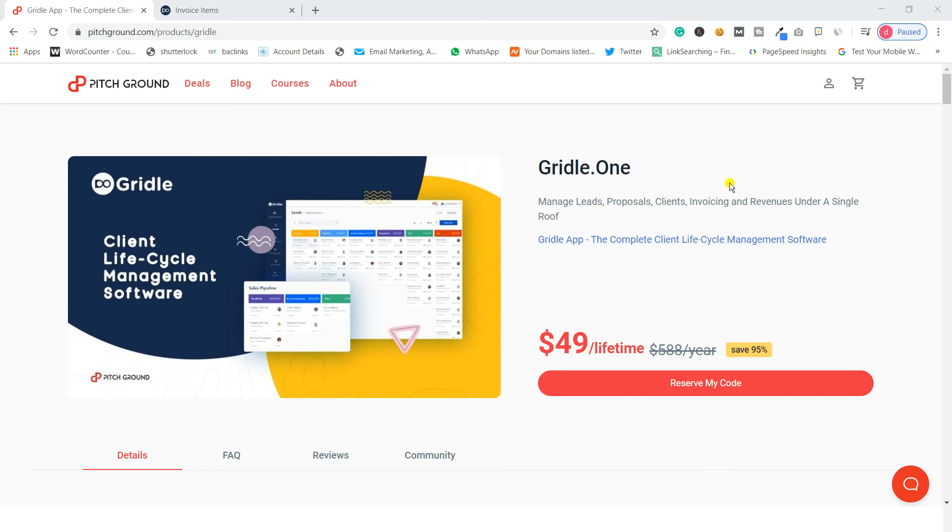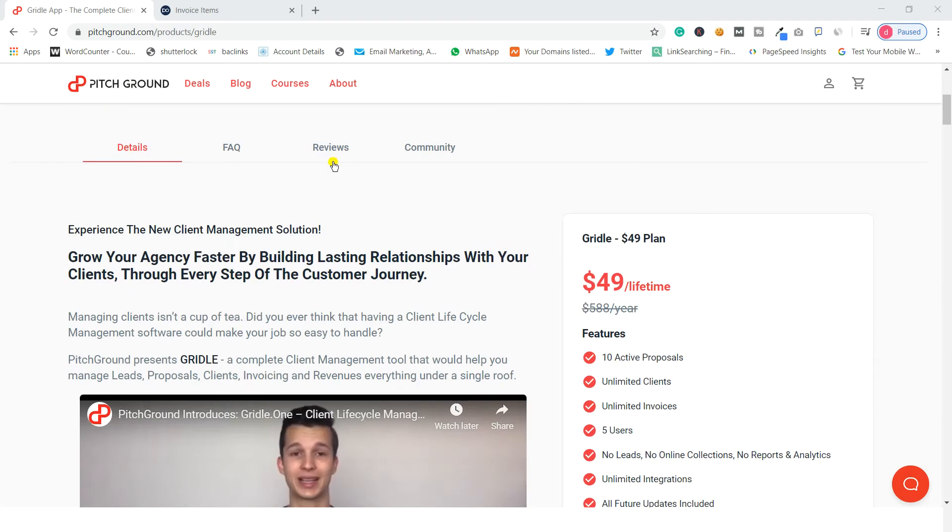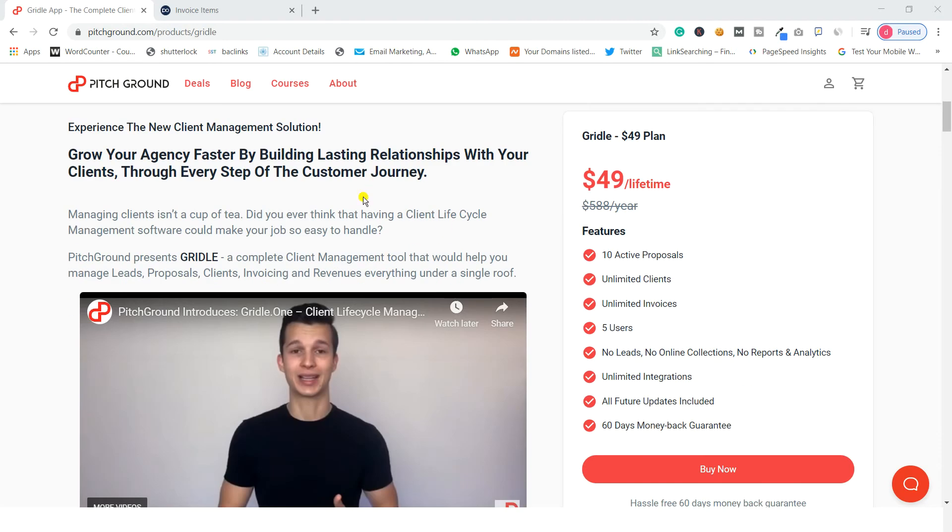Hi everyone, welcome to Digital Rocket Sumo. In today's video I would like to talk about a new lifetime deal from Pitch Ground — its name is Griddle. Welcome to my Griddle review. Griddle is a client management software, meaning that if you are running an agency business you can manage your clients, invoices, payments, leads, and everything like that. There is also a feature which allows you to send proposals to your clients.